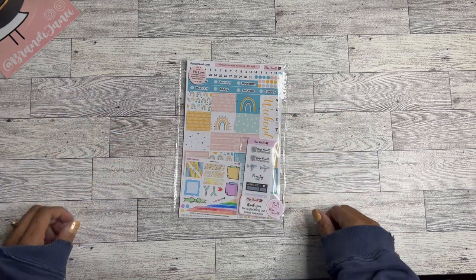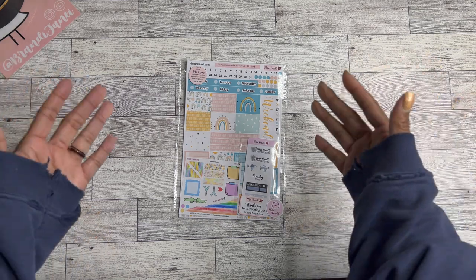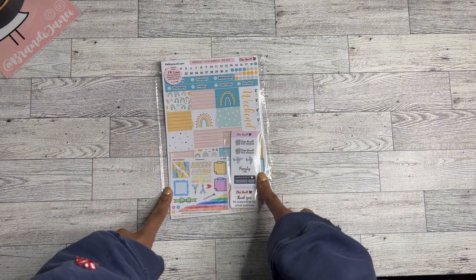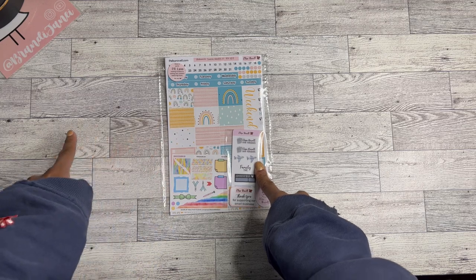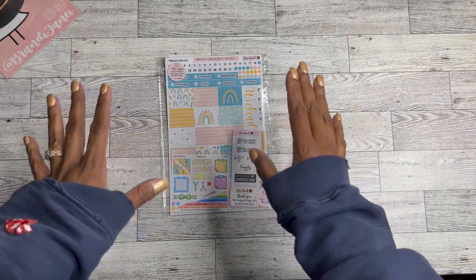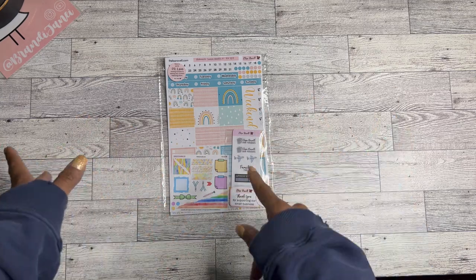Hey guys, it's Brandy Janae. Thank you so much for tuning in with me today. In today's video I'm going to be doing a super quick planner haul from Alisa Revel. I purchased the 12 Days of Surprises box from her.